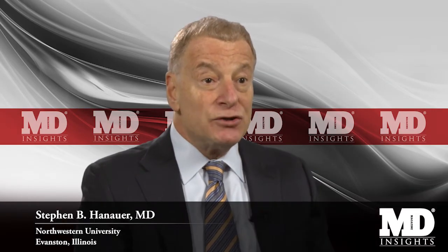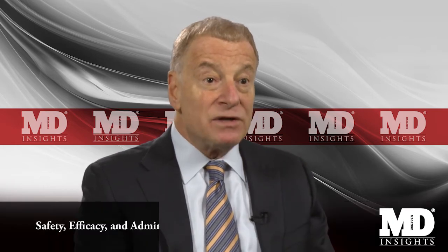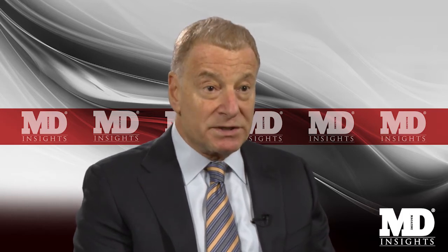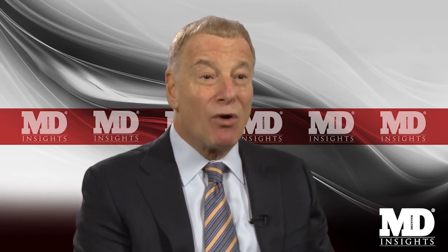Ustekinumab has been tested in two patient populations: those who have been primarily naive to prior biologics — again, that's primarily TNF inhibitors — and also in biologic naive patients. As we've seen with all therapies, in the earlier, less refractory, bio-naive patients, we actually get better outcomes than in patients who are more refractory and experienced with biologics. Nevertheless, the outcomes are significantly superior to placebo in both groups of patients.